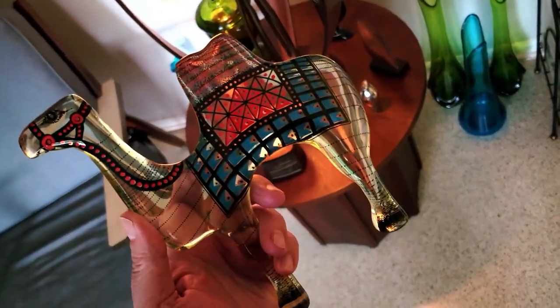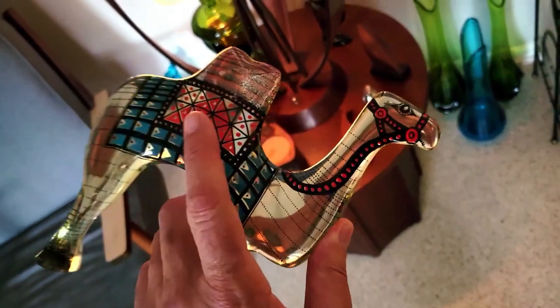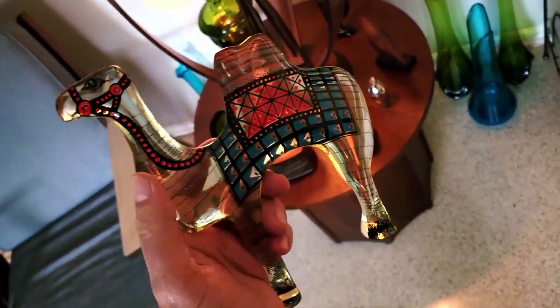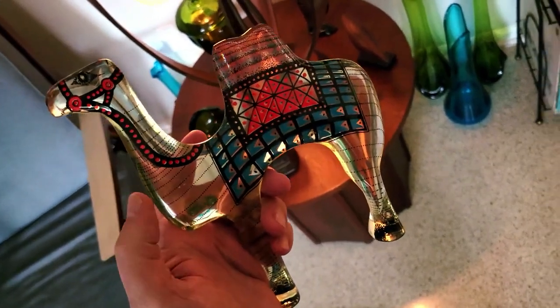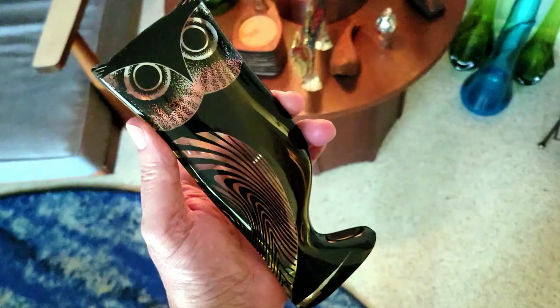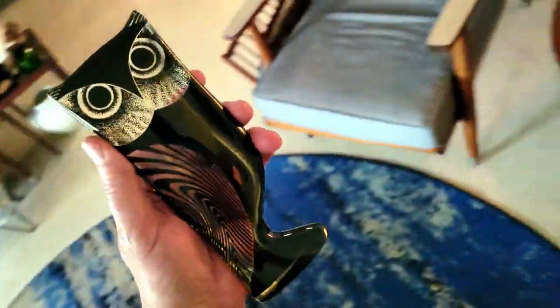Picked up this Camel Palatnik lucite sculpture from Goodwill for $20. Really excited because I actually found another Palatnik owl last year, and this one was also $20. It's really dark — it's been raining all day so my lighting kind of sucks, but that's two of them.